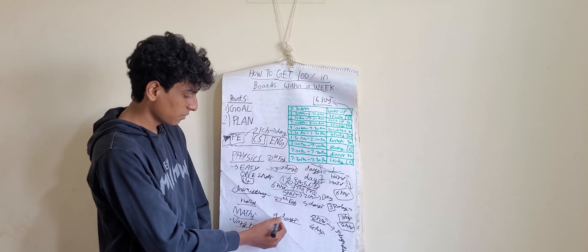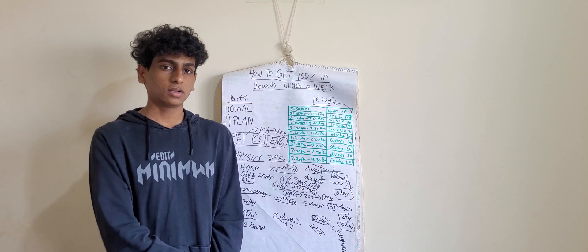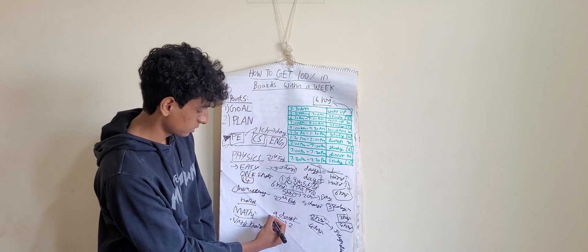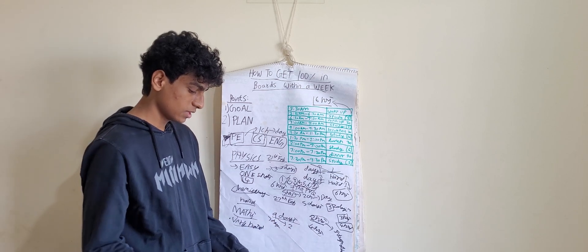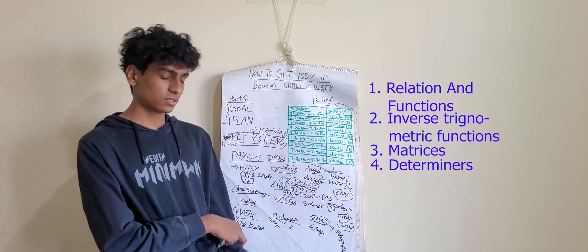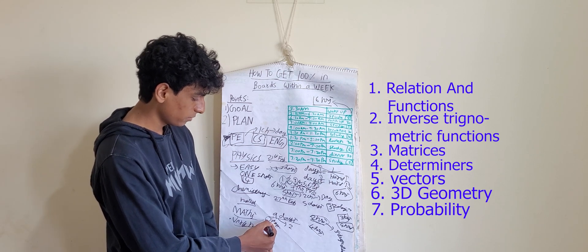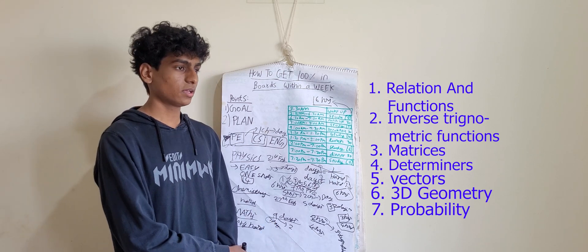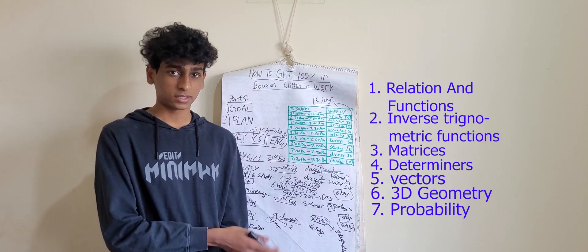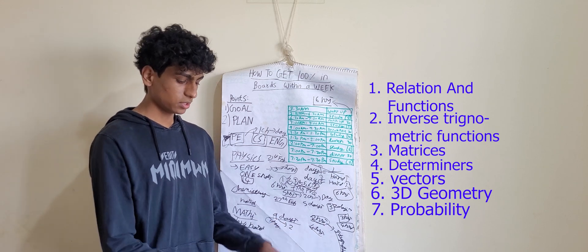Before the maths exam, you have nine days. Leave the last two days for solving question papers, PYQs, and test papers — that leaves seven days. Maths has other chapters too: relations and functions, inverse trigonometric functions, matrices, determinants, vectors, 3D geometry, and so on. You can divide those into the seven days. Apart from integrals, everything else can be done easily. Only integrals need more practice — so even in these nine days, keep solving integration questions daily, and that's how you complete maths.